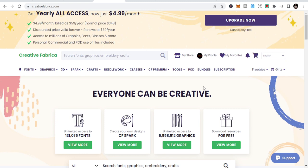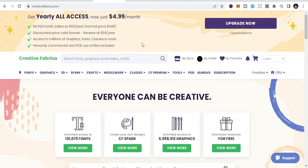I'm not paid to do this, but I am an affiliate, just to let you know, because I've used this system and I've benefited from it. I want to recommend it to people for them to try. You will get to see why I'm so passionate about Creative Fabrica.